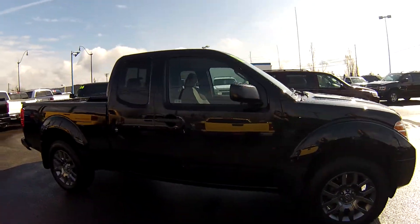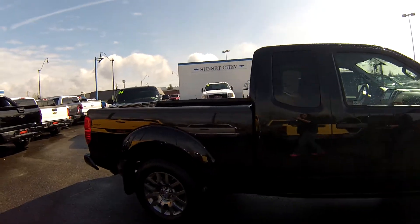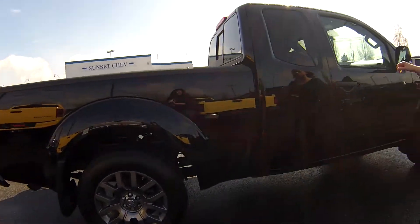It's got a lifetime powertrain warranty. We have no dents or scratches or dings. Look at those tires — brand new.